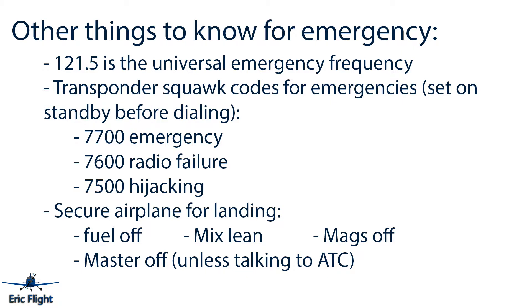Other important things to know for emergencies: the frequency 121.5 is the universal emergency frequency. If you dial in 121.5, someone will know you have an emergency and will communicate with you to help deal with your situation — this applies basically anywhere you're flying.